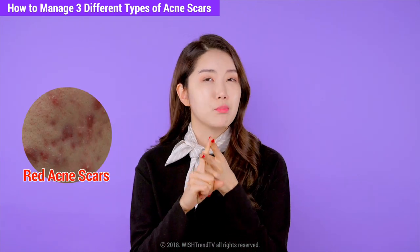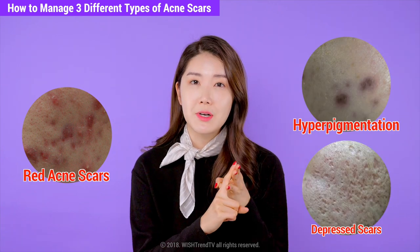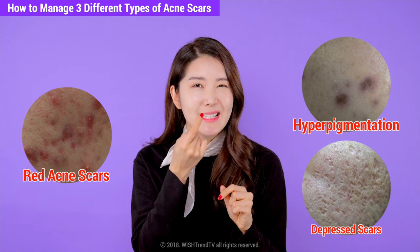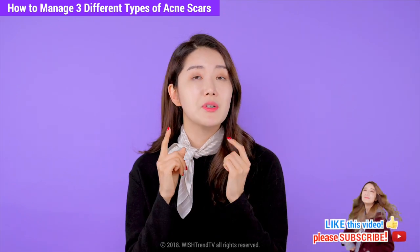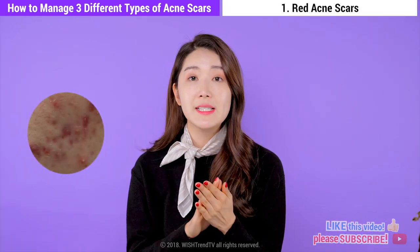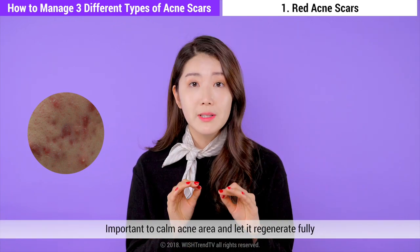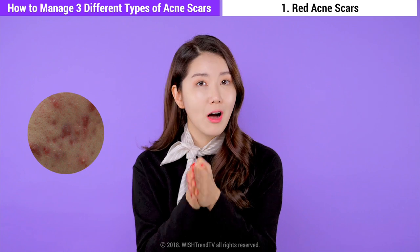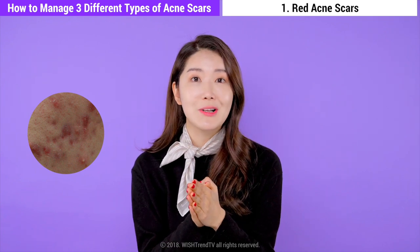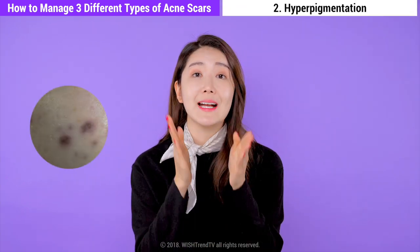There are three different types of acne scars: red acne scars, brown pigmented acne scars, and lastly depressed facial scars, also known as dented or pitted acne scars. For red acne scars, the acne is gone but you can still see the red mark. This is not completely healed yet, so it's very important that you calm it down and let it regenerate fully. Great ingredients for calming and regenerating these acne scars are centella and vitamin tree.